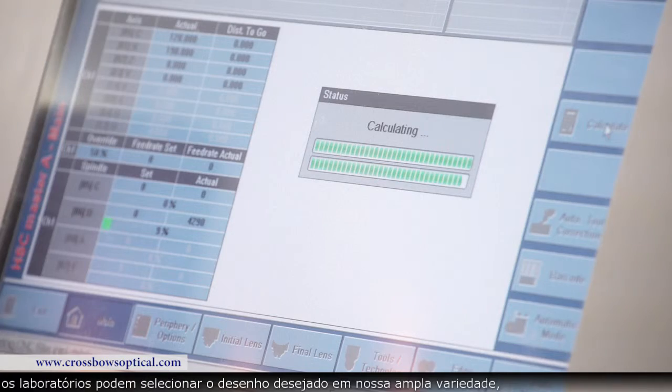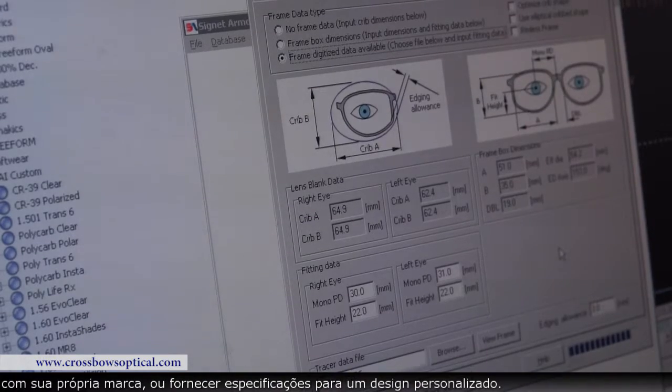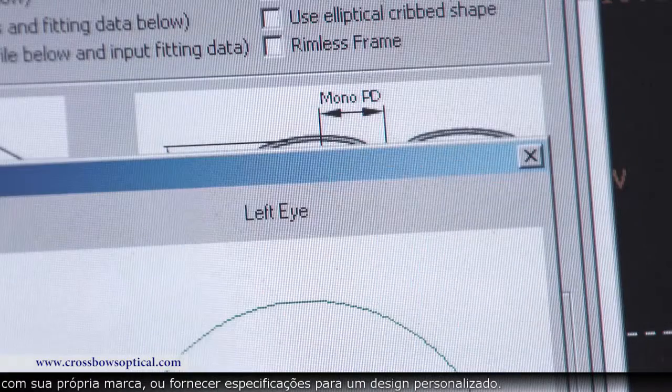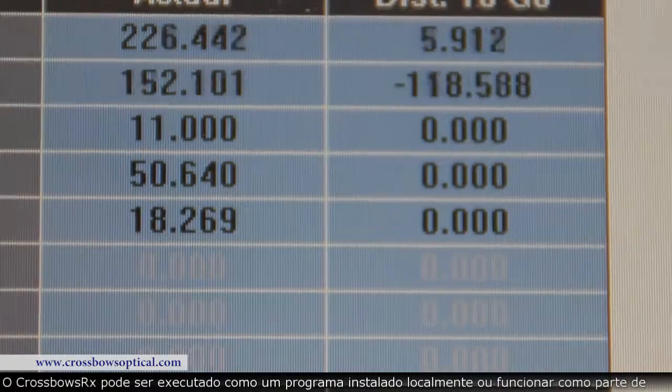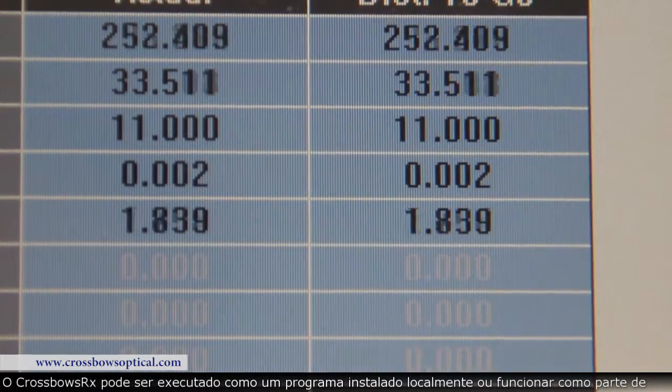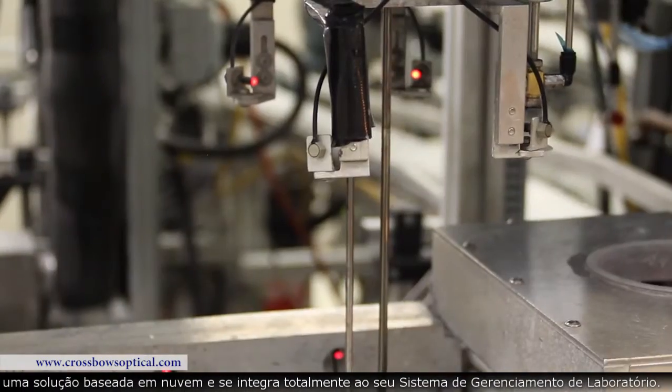Using our freeform software, labs can select from our extensive selection of designs to use as is, branded as their own, or provide specifications for a custom-made design. Crossbows RX can run as a locally installed program or work as part of a cloud-based solution, and fully integrates with your laboratory management system.